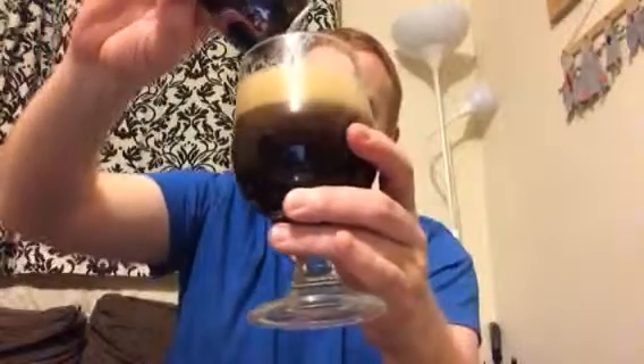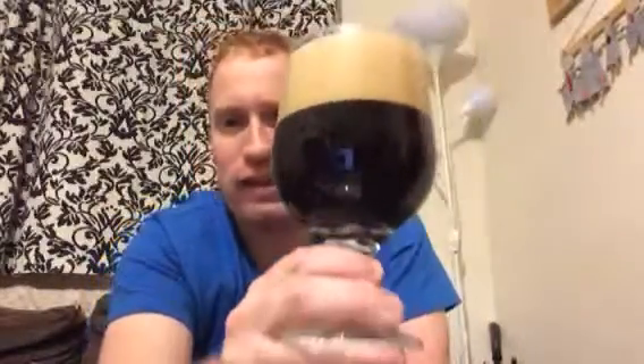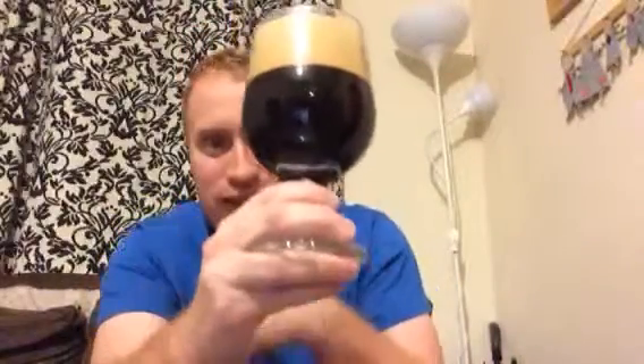This beer is pouring with good carbonation and it's pouring this wonderful cola-brown to black in colour. It has a three-finger head which is off-white in colour but with a lovely unique kind of tan to it. The beer is very very dark — just a shade darker than cola.